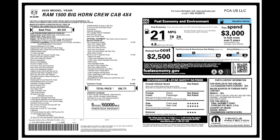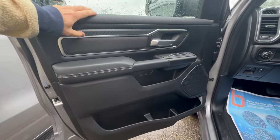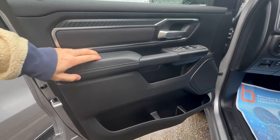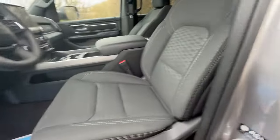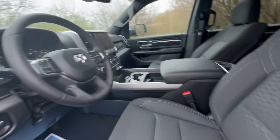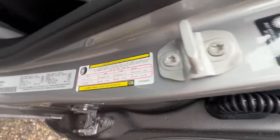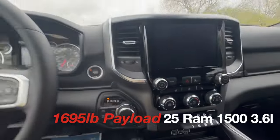Fuel economy is 19 city, 21 mixed, 24 highway. Similar-looking interior: soft-touch fabric, soft-touch middle, soft-touch door, auto windows, storage in the sides, similar-looking seating, power seat on the driver side, manual passenger side — same as the other truck. Payload is 1,695 pounds.